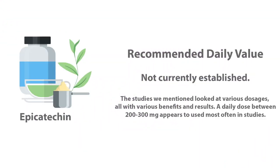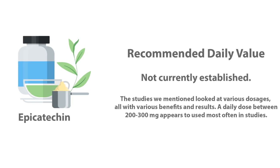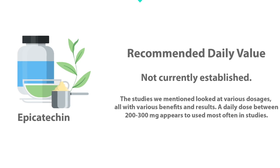They predict epicatechins may play a role in it all, and while we're excited, we'd still like to see more research. A daily dose between 200 to 300 mg appears to be enough to elicit the benefits mentioned; however, more studies in humans need to be conducted for a true clinical dose to be identified.